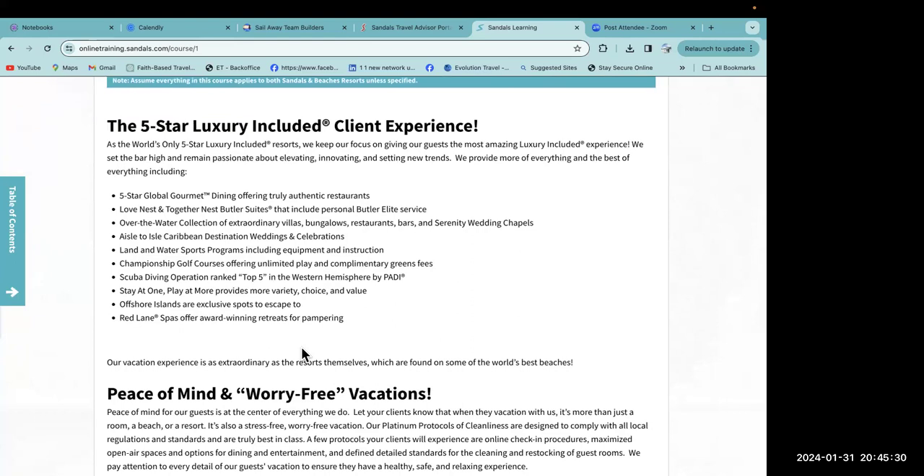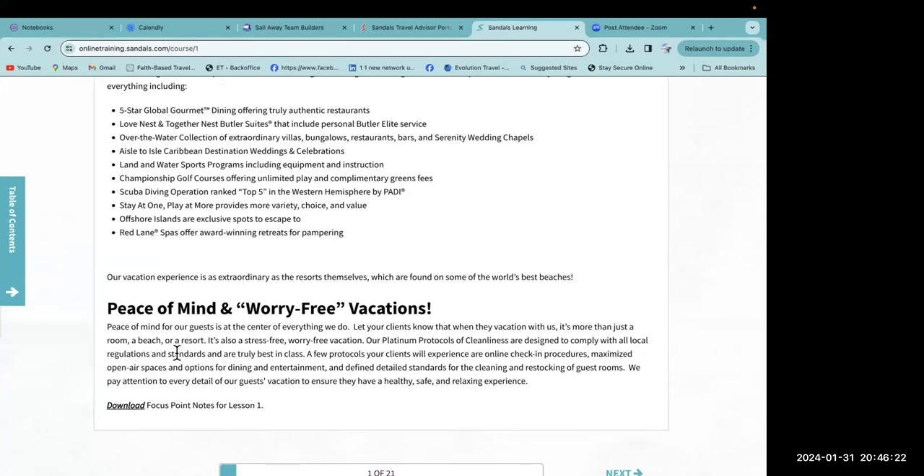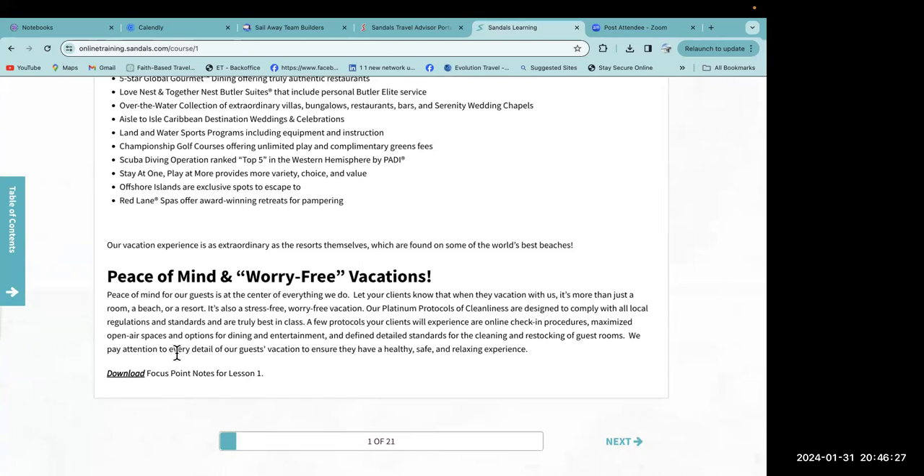Inclusions also cover over-the-water collection of extraordinary villas and bungalows, serenity wedding chapels for Caribbean destination weddings, land and water sports programs including equipment and instruction, championship golf courses with unlimited play and complimentary green fees, scuba diving operations ranked top five in the western hemisphere by PADI, offshore islands, Red Lane Spas with award-winning retreats, and resorts found on some of the world's best beaches.